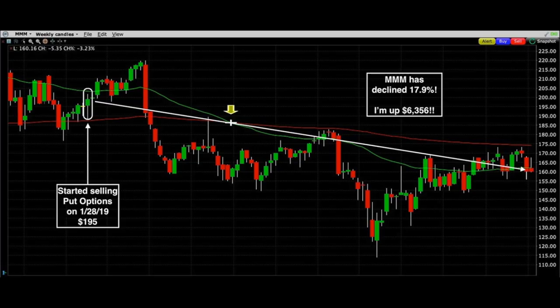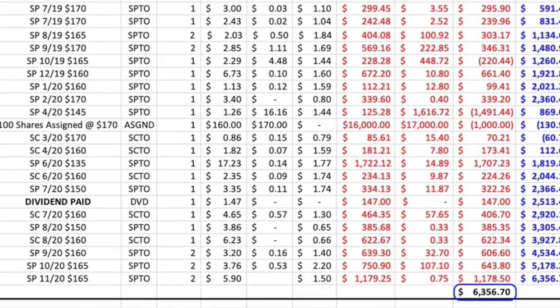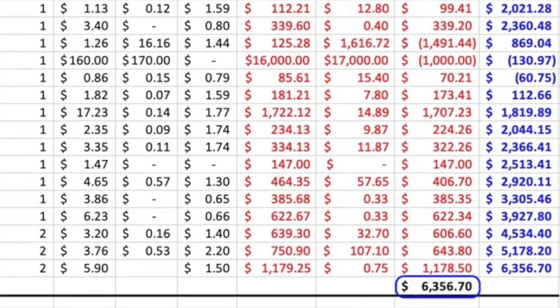Here you see the chart of 3M over the past couple years. On the left side, I started selling put options in 3M back on January 28th of 2019, when 3M was trading for $195 per share. Over the past two years I've been selling put and call options in 3M. During that time, 3M has worked its way down to where it closed today at $160 per share — down 17.9%. However, because I sell put and call options, I'm actually up on 3M $6,356.